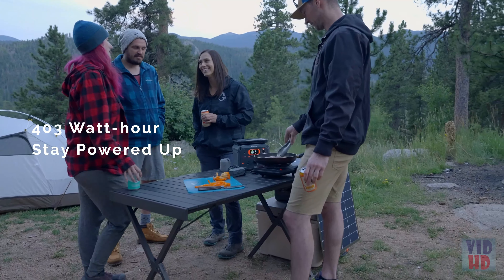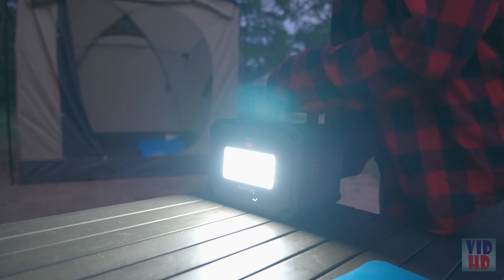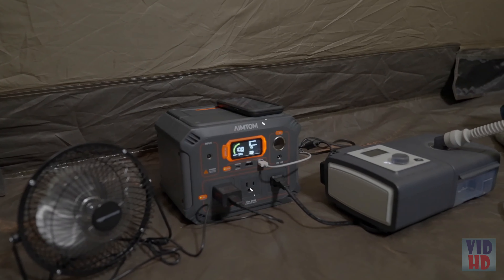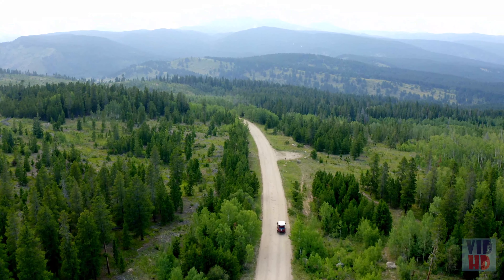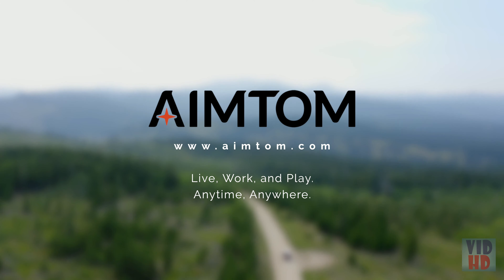The Rebel 440 has 403 watt-hours of capacity in a portable and convenient size. Its inverter delivers clean, reliable AC power at 440 watts. There are three AC outlets, well-spaced for wide plugs and power bricks. The Rebel 440 is the best all-around power station for your everyday needs at the golden ratio of performance and price.